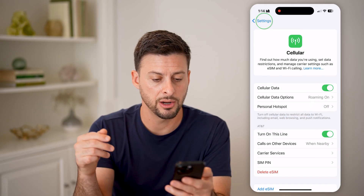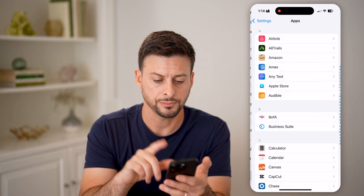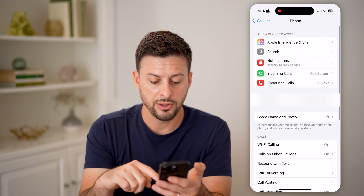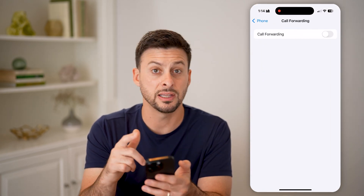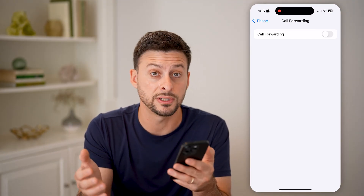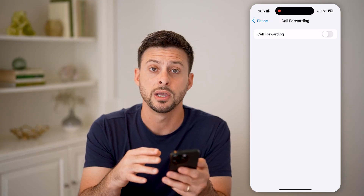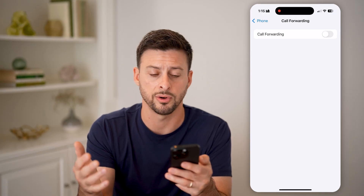Let's go back and tap on Apps at the very bottom. Scroll down until we find Phone, then tap on that. If you have call forwarding turned on, this might be forwarding calls to another device instead of going to voicemail on your iPhone. If call forwarding is off, that's good. But if it's on, you want to turn that off so that voicemail goes to your iPhone and not to some other device.